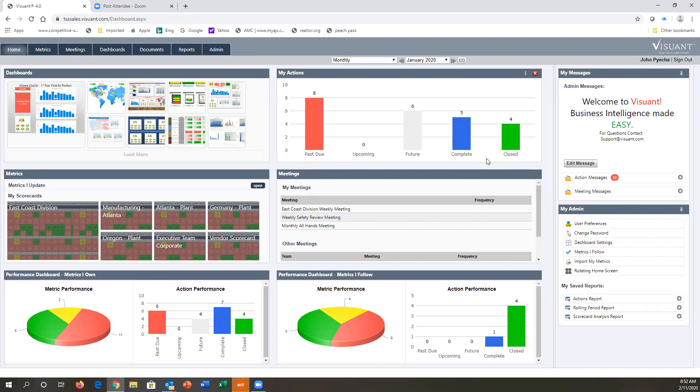I can see all the actions I have, and we link actions directly to metrics. Metrics are color-coded so I can see how many are past due, how many are coming up in the future, how many have been completed, and how many are closed out. You'll receive email notifications any time an action of yours is coming due one, two, or three days ahead of time, or if anybody makes a change to an action that you own.